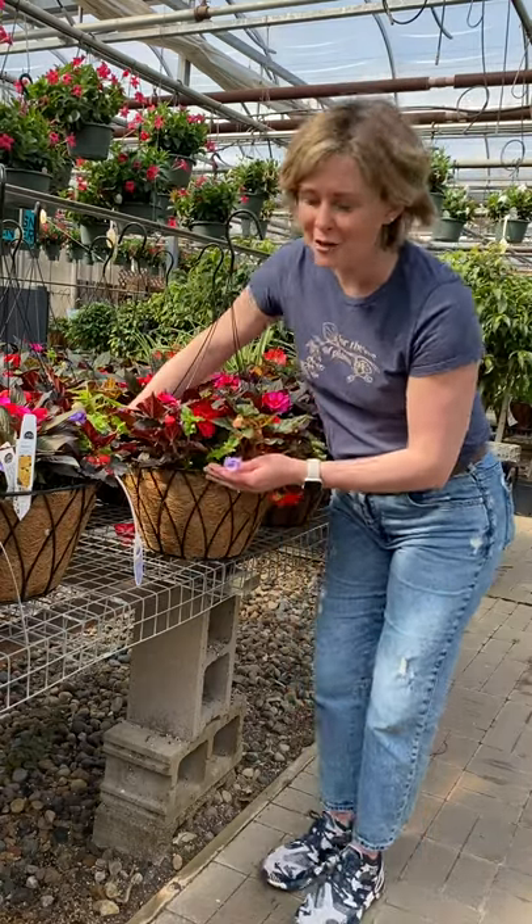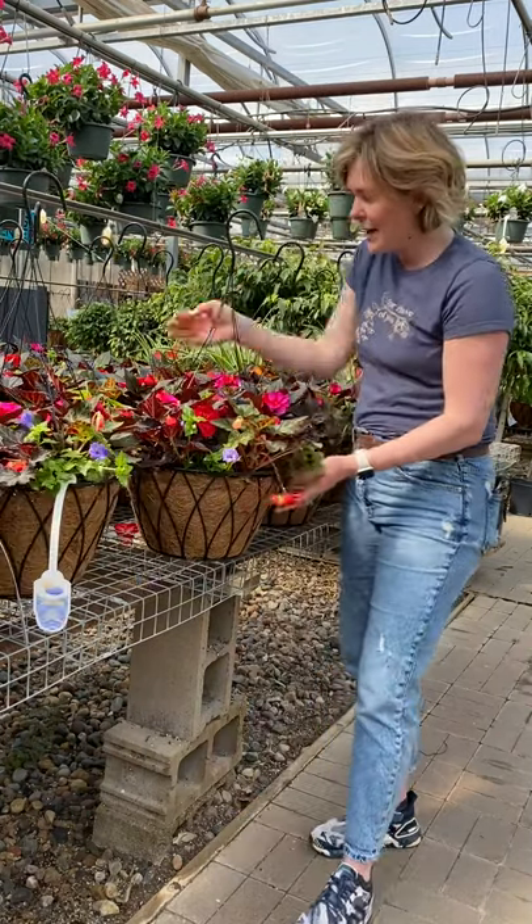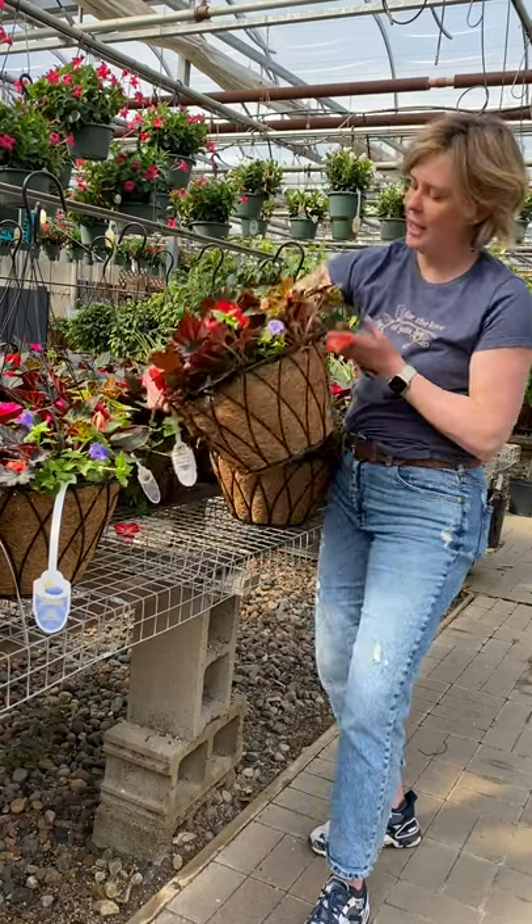One of our all-time shade favorites is the torenia Summer Wave Blue — they have these beautiful throated flowers. We also have the New Guinea type impatiens and there you have it. Gorgeous.